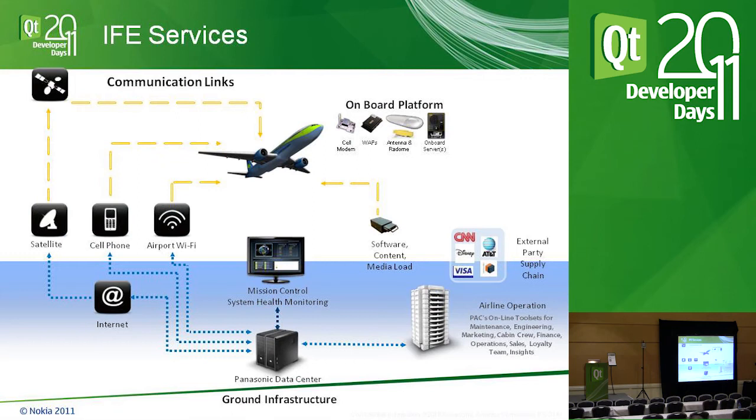Now let's look at services outside the cabin. We have satellite, cell phone, and Wi-Fi. On the ground, we have Wi-Fi. Up to 10,000 feet, we have cell service. Above 10,000 feet, we use satellite — on Ku band, looking at about 1.5 gigabits. All three together give that seamless feeling of connectivity.